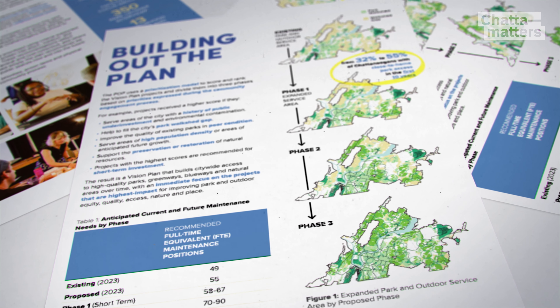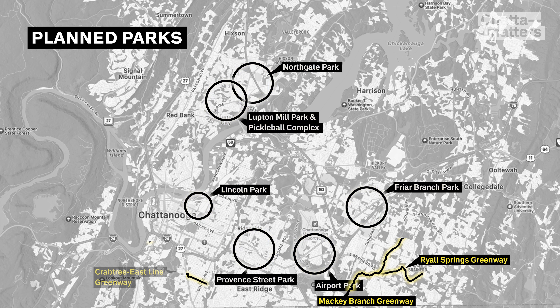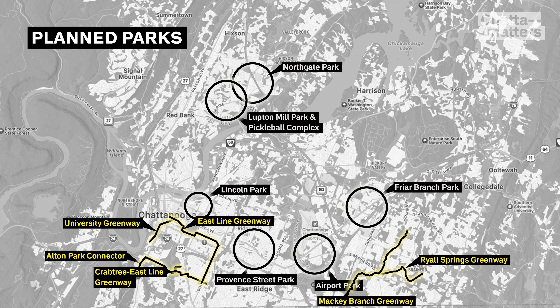Interconnected greenways and waterways are a big part of the plan too. Over 10 years, the goal is to add 16 more miles of greenways and to put access points along the river and the South Chickamauga Creek to create a paddle route through Chattanooga.